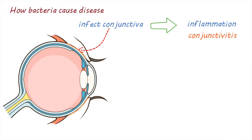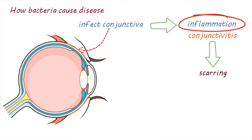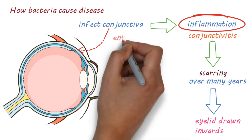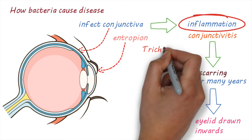Repeated infections can cause more and more inflammation of the conjunctiva, which can eventually lead to scarring. This usually happens over many years. Scarring of the conjunctiva lining the eyelid can cause it to be drawn inwards — this is called entropion. This results in the eyelashes rubbing against the eye, a condition called trichiasis.